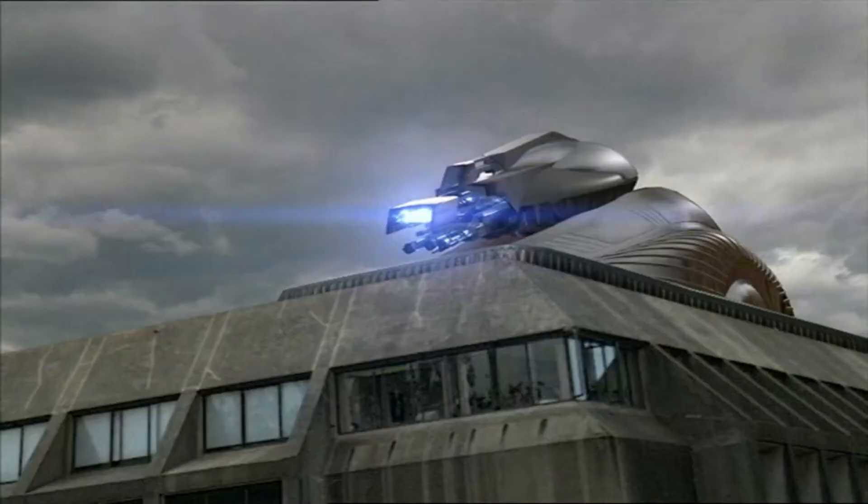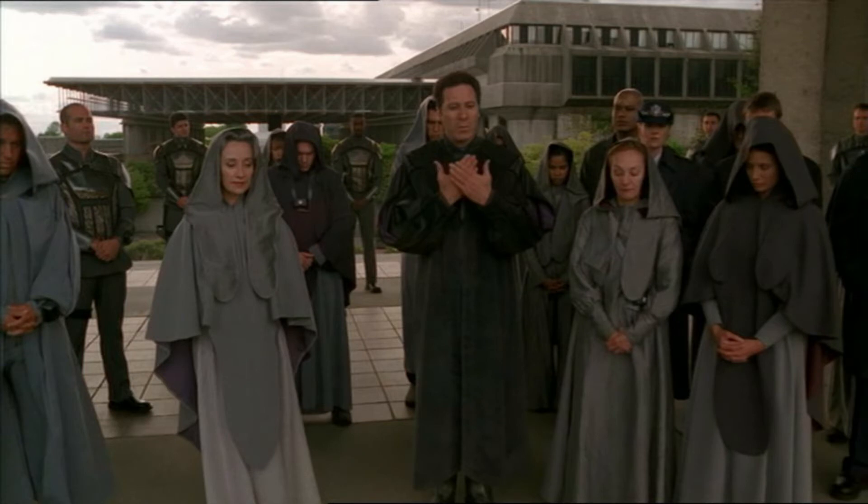The Tollan ion cannon is a surface-to-space planetary defense system, each cannon independently capable of protecting an area of the planet against any orbital attack by most enemies of the Tollan people. In the case of the Goa'uld, just one or two shots from this weapon is capable of destroying an entire Hatak class warship.